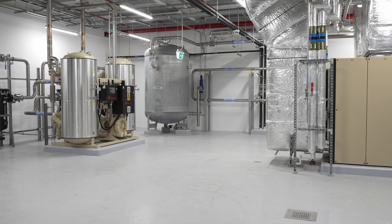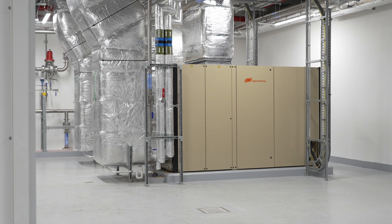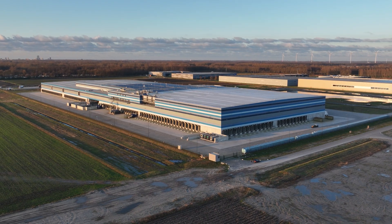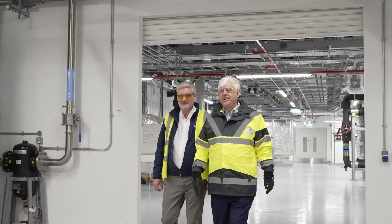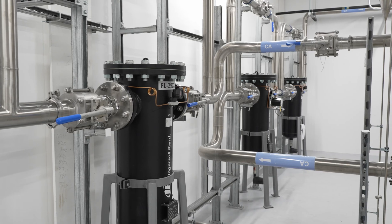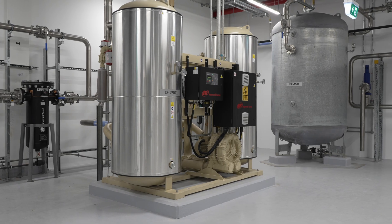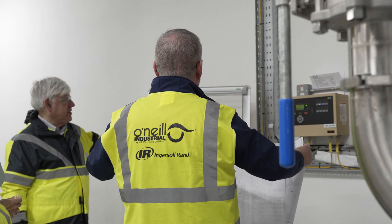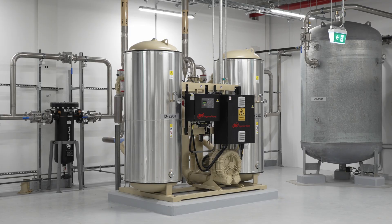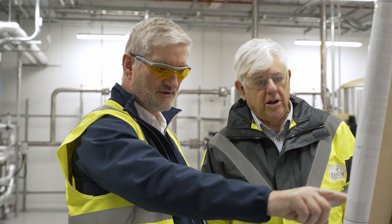In 2022, a leading life sciences company in the south of Ireland announced a €150 million investment in a cutting-edge filtration manufacturing facility. Designed to operate as a net-zero factory, this facility reflects the company's commitment to sustainability and innovation. To achieve these ambitious goals, Tandem Project Management and O'Neill Industrial collaborated on the implementation of an advanced compressed air system, a vital component in the facility's energy-efficient operations.